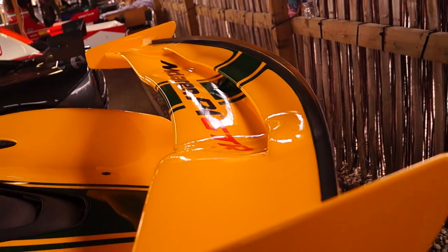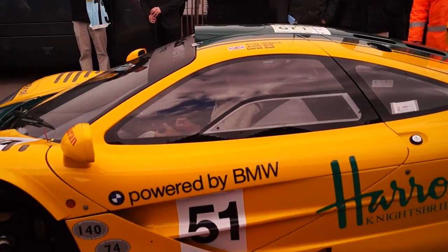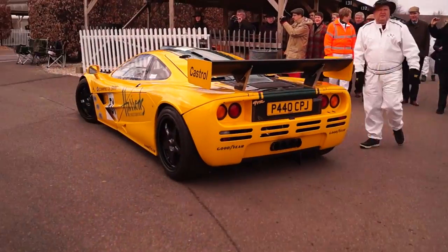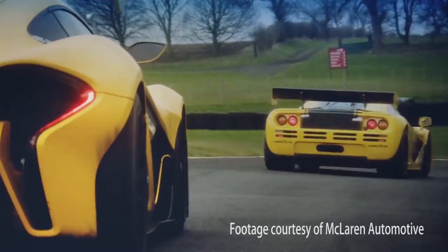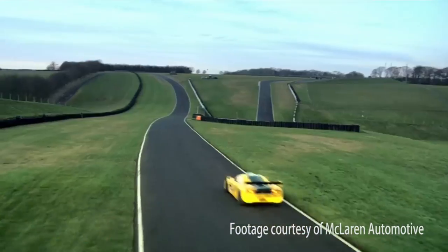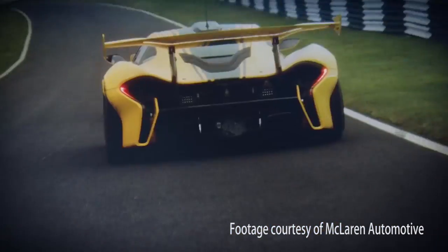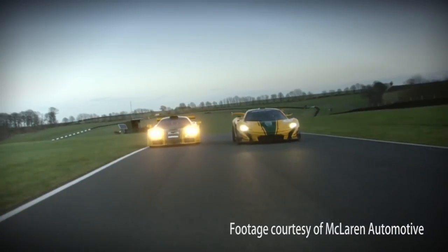Just recently we shot a video to compare the P1 GTR with the F1 GTR. We took the Harrods-liveried P1 GTR and the Harrods F1 GTR — the Le Mans podium finisher — and we took them to Cadwell Park, probably the least appropriate track I could think of: tight, twisty, damp, even icy. We shot an amazing video and had a couple of days really comparing the two cars.